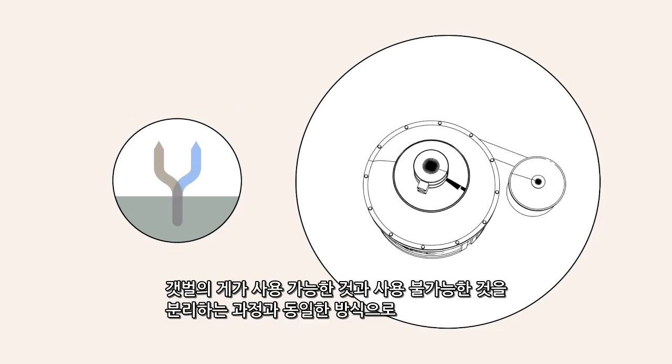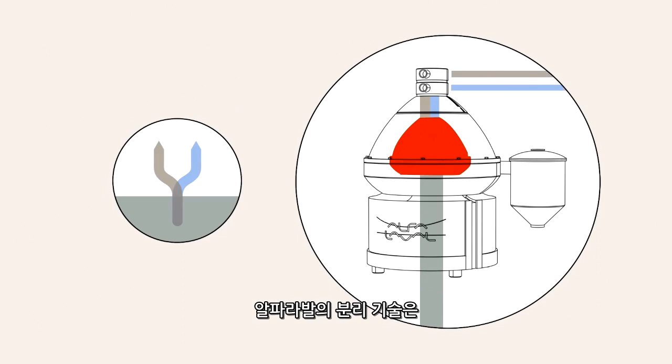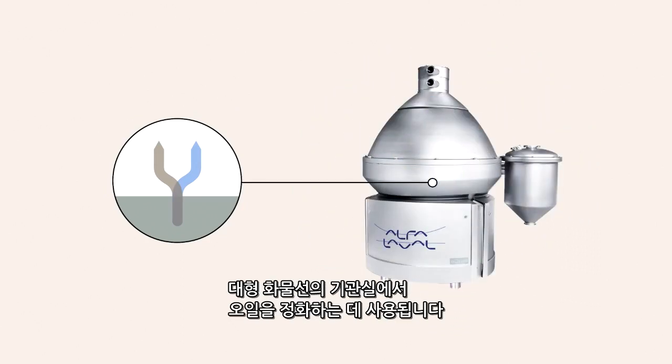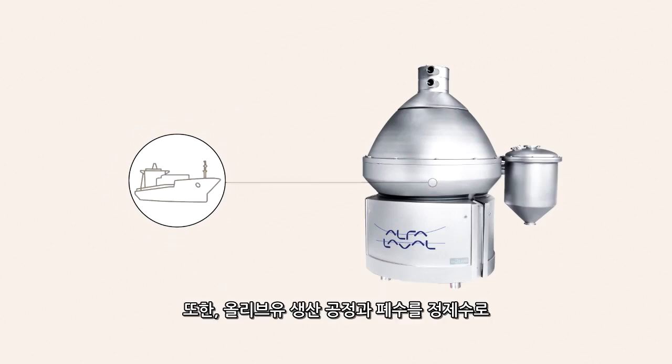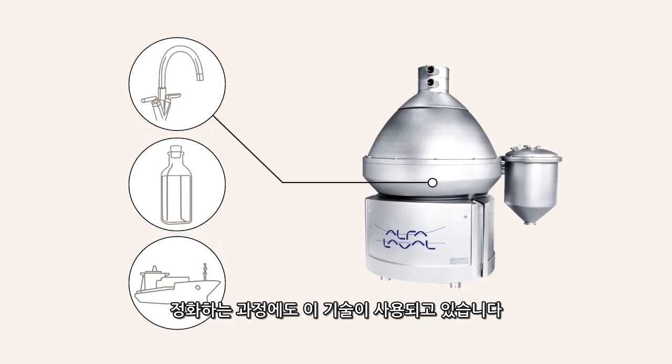In the same way as the marsh crab separates the usable from the unusable, Alpha Laval's separation technology is used to clean oil in the engine rooms of large cargo ships, as well as in the production of olive oil, and to turn waste water into pure water.